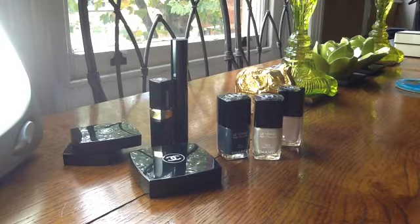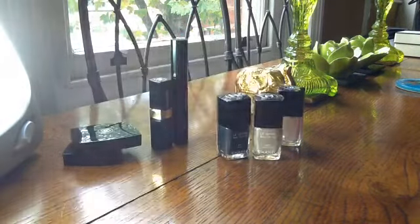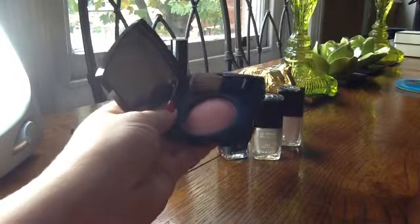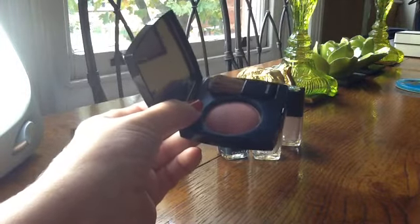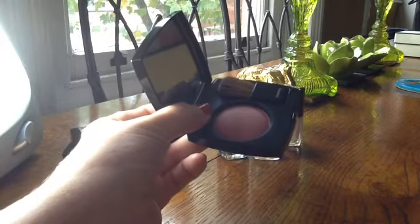Let's jump right in with the product that I have got the most use from and would most recommend, although these things are obviously really personal. And that's the blush, which I bought back in July — it's called Innocence. I bought it in the States, so it's the States formula — the non-baked formula — and I have worn it pretty consistently on and off since I bought it back in the summer when it was perfectly appropriate.